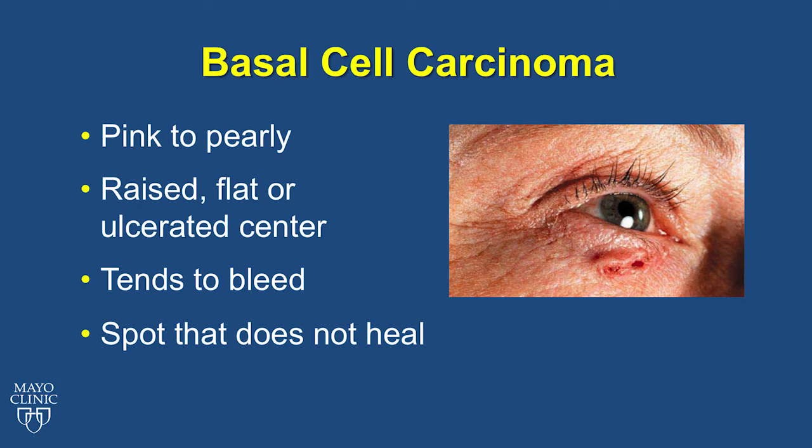Basal cell carcinoma, also called BCC, is pink to pearly in color. It may be a raised bump, flat, or ulcerated. The picture shows a basal cell carcinoma beneath the person's eye. This type of skin cancer tends to bleed and does not heal.